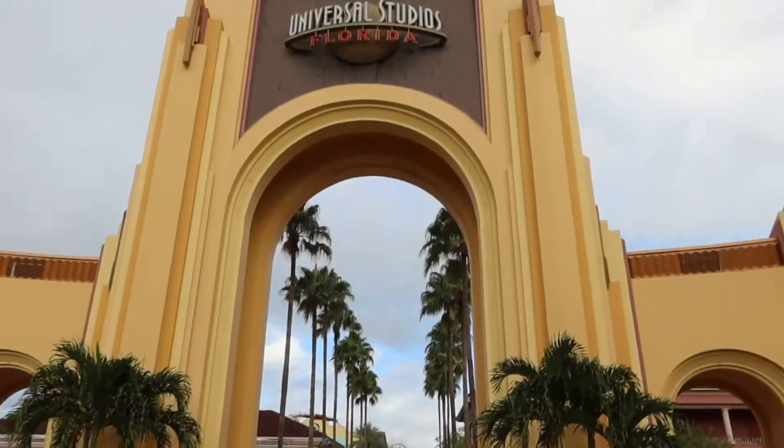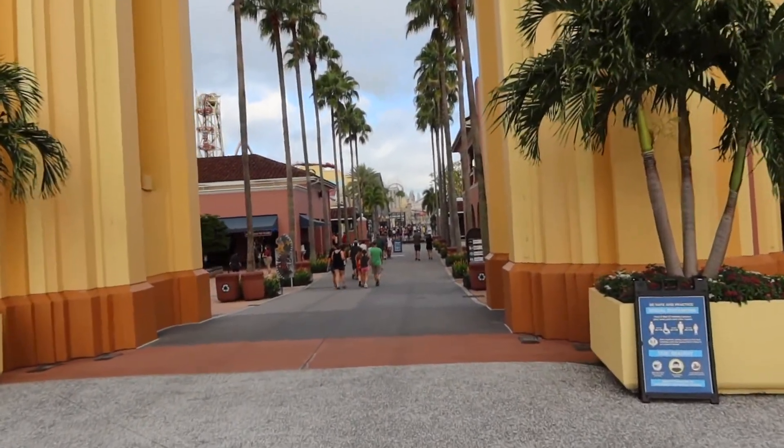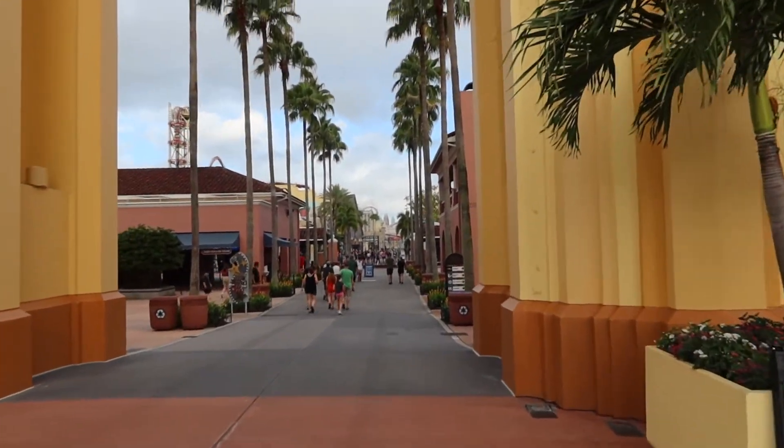Good morning from Orlando, Florida! Today we're going to do a walkthrough of the Halloween Horror Nights tribute store for the first time. It opened up last week and I wasn't here for it, but I am here this weekend. If you guys are watching this, you should know by now that Halloween Horror Nights has been canceled for the first time in 30 years.